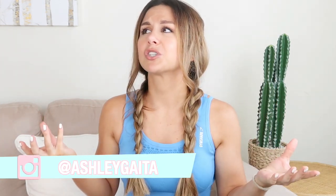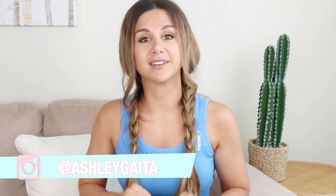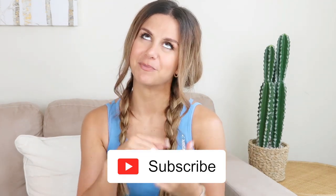Welcome back to the channel! I thought it'd be fun to share a few of my summer active essentials — things that just make my life easier, things that I use pretty much every single day when I'm outside in the summertime. I'll have everything I talk about linked down below. Please subscribe because I make new videos every single week, and hit that like button!